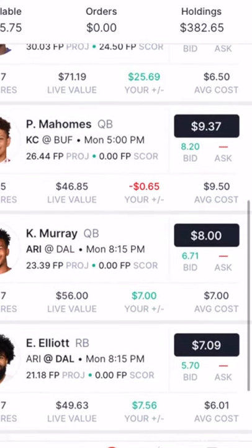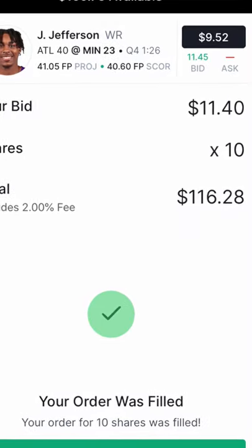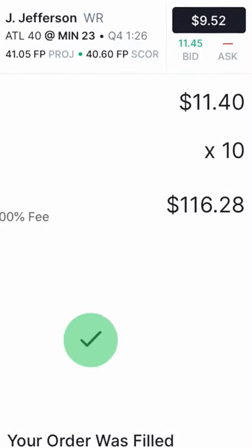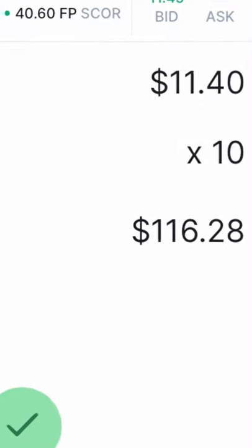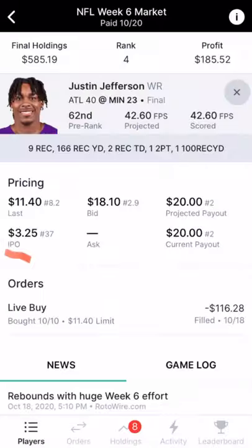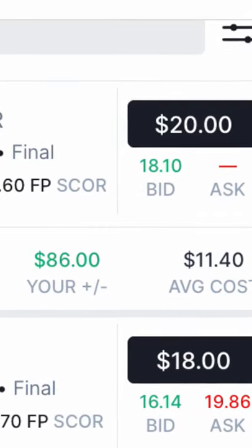This investor jumped at an opportunity in real time during the 1 o'clock games. Within seconds of Justin Jefferson scoring his final touchdown and surpassing 40 fantasy points, he bought 10 shares of Jefferson from another investor at only $11.40 per share. The seller still made a large return as Jefferson's IPO price was only $3.25, but the return ended up being much greater.